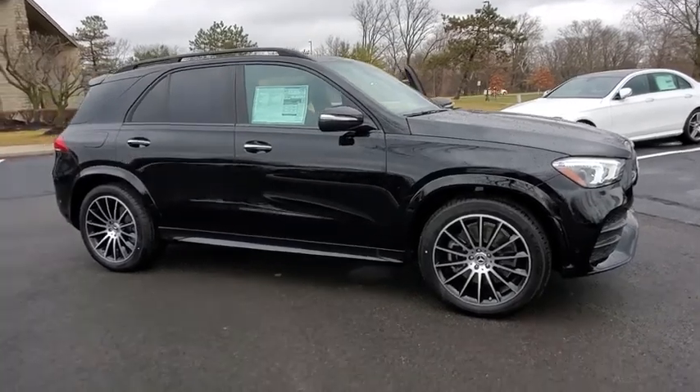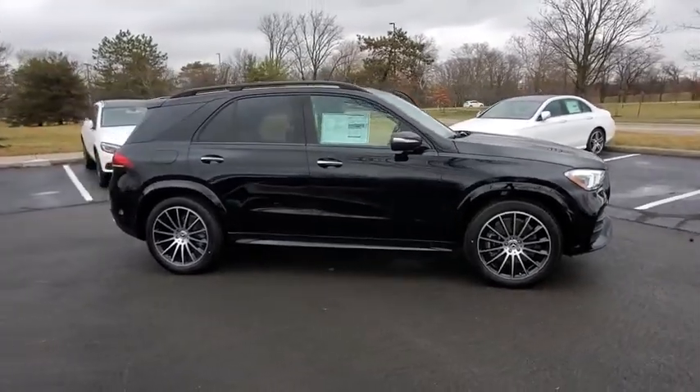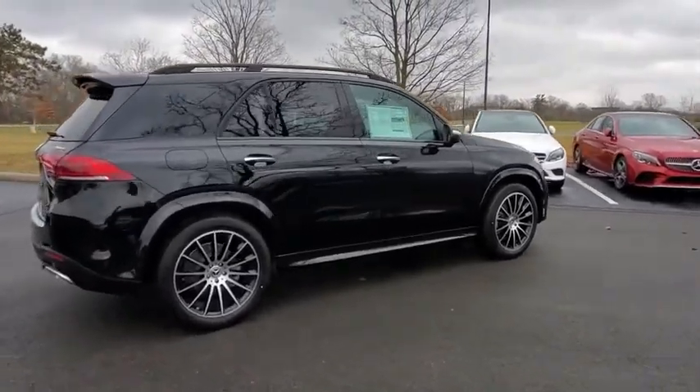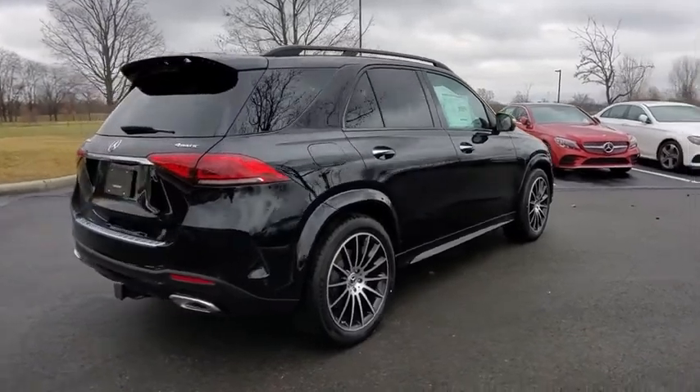Take a ride in the 2020 Mercedes GLE. The GLE comes with the full Mercedes luxury experience. It combines the sports sedan performance with SUV stability.